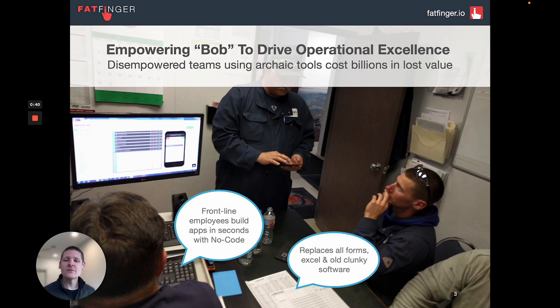Behind the camera, we call them Bob. Bob is taking all of their standard operating procedures on how they do their work correctly and safely every time, and digitizing them by just dragging and dropping. These are not IT people — these are subject matter experts on the front lines who simply drag and drop to create workflow automation, so they have their content at their fingertips and can capture data while working.